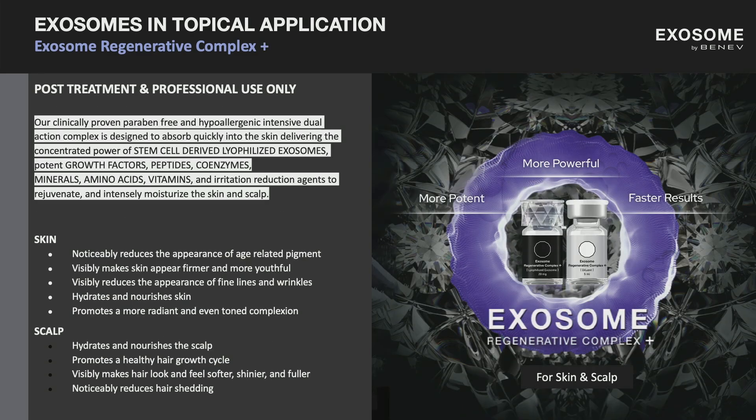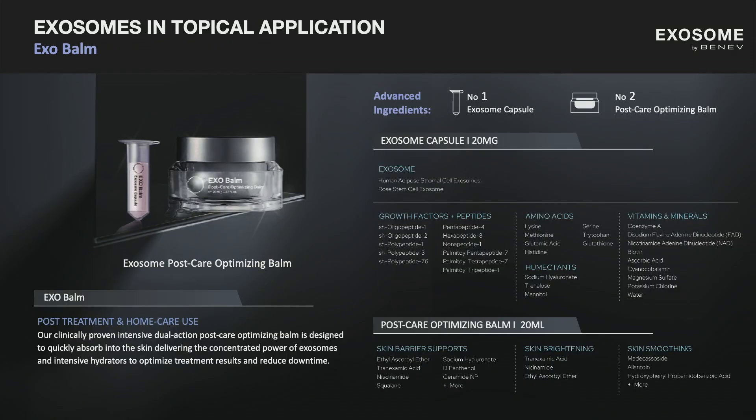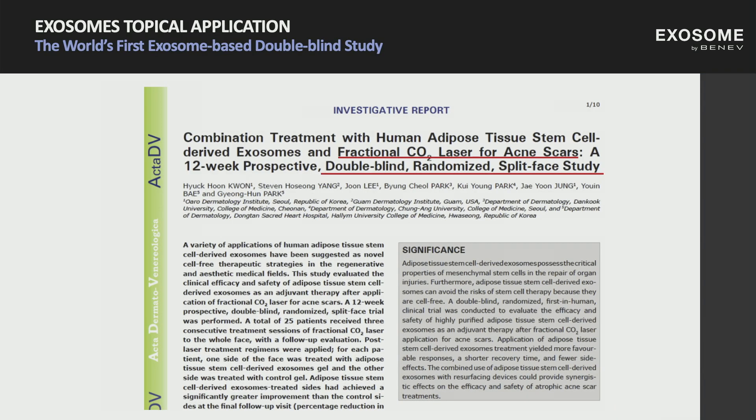The next generation was the ERC Plus, because the big question is whether the number of exosomes matters — and number does matter to a certain extent. This is the evolution of the ERC: it has a higher concentration of exosomes, and we've expanded the scope of not only using it on the skin but expanding to hair growth and scalp. And lastly is the ExoBalm, created by one of our colleagues who worked closely with us on exosomes — a post-care optimizing moisturizing balm infused with exosomes.